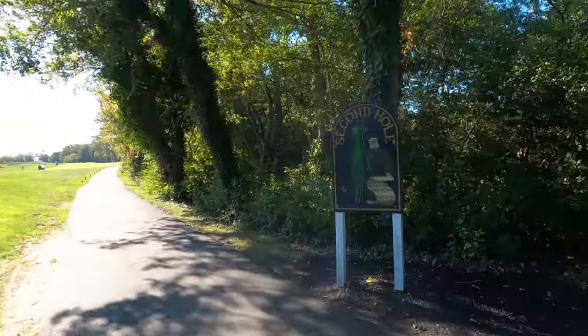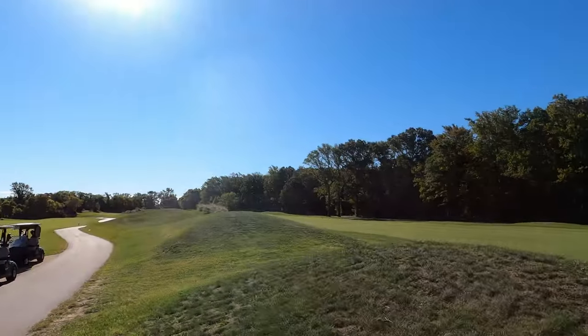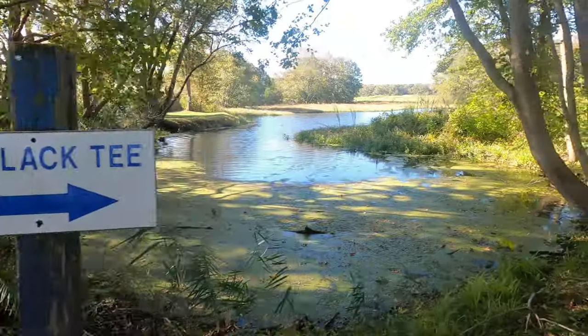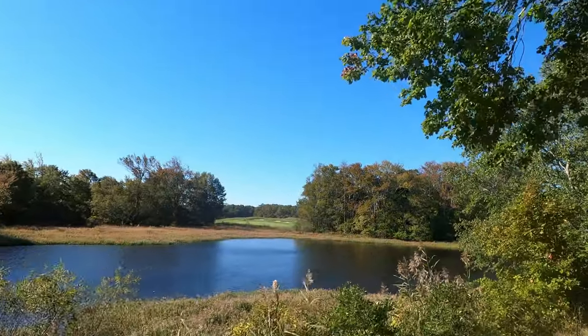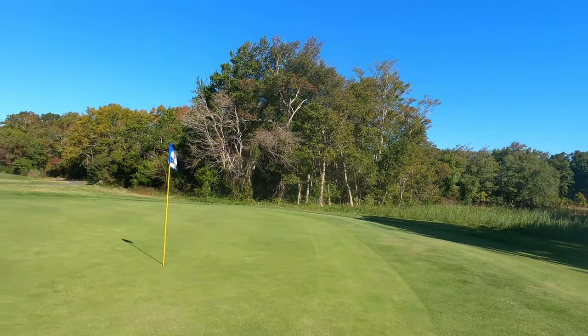For the most part, this course has a ton of history. In fact, Cape May National goes back to its roots in the late 1800s, with the course surrounded by one of the world's largest bird sanctuaries in the state of New Jersey. There are no houses, just pure golf at a championship level — one of the most beautiful locations in the state. And this is a course you want to get out and play. There's a par three over some water.